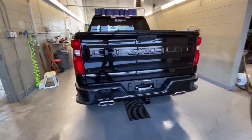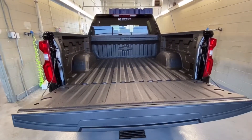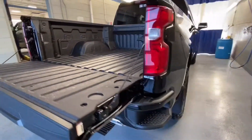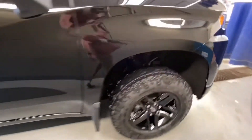It also features a box step, dual exhaust, trailer brake hookups, easy lift and lower tailgate with a Durabed box liner. It also has the Dark Essentials package with black lettering on the back tailgate as well.